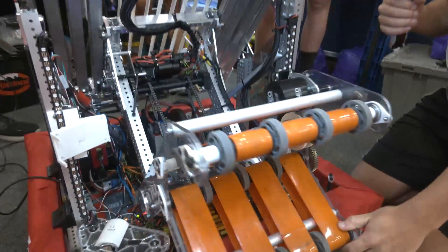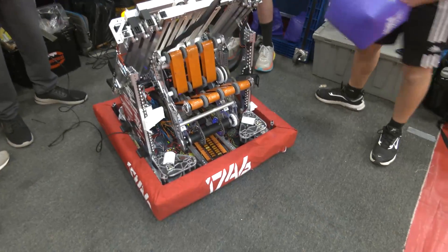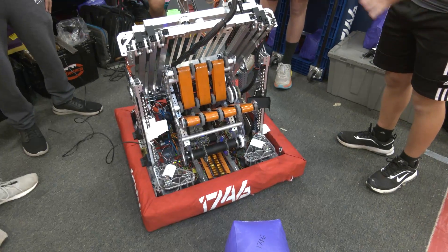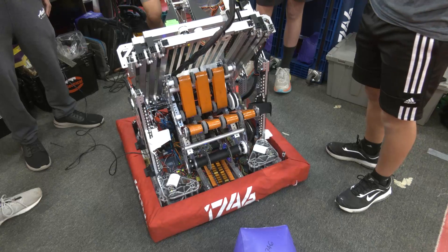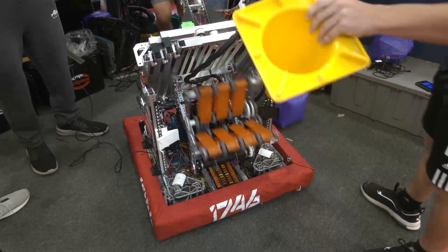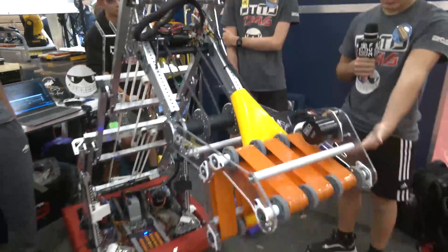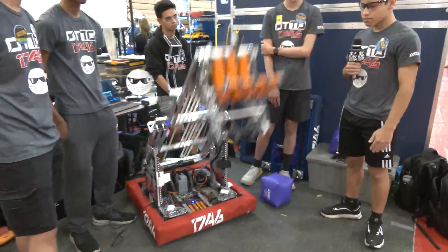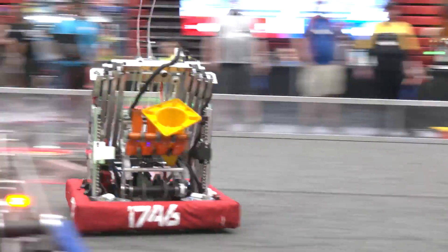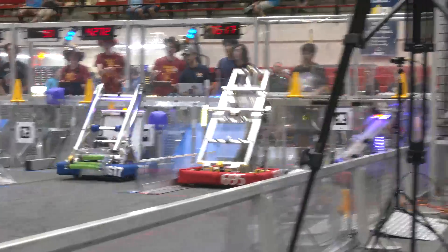Overall it's a very reliable intake but it takes a lot of driver practice to get it working right. We can demonstrate it picking up from the single substation — we go flush against the wall and the human player drops or slides a cone or cube in. It just sucks it in and won't come out until the driver releases the drop button, allowing accurate placement on any of the poles. We have custom CNC polycarb plates as well as 3D printed parts to hold it all together.